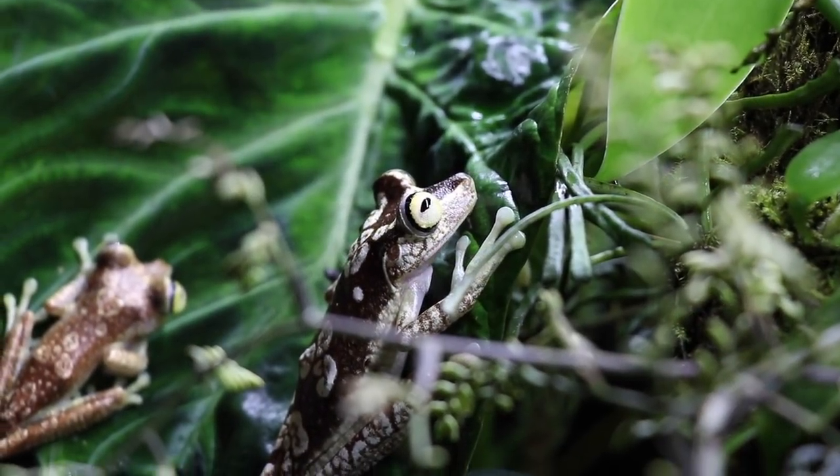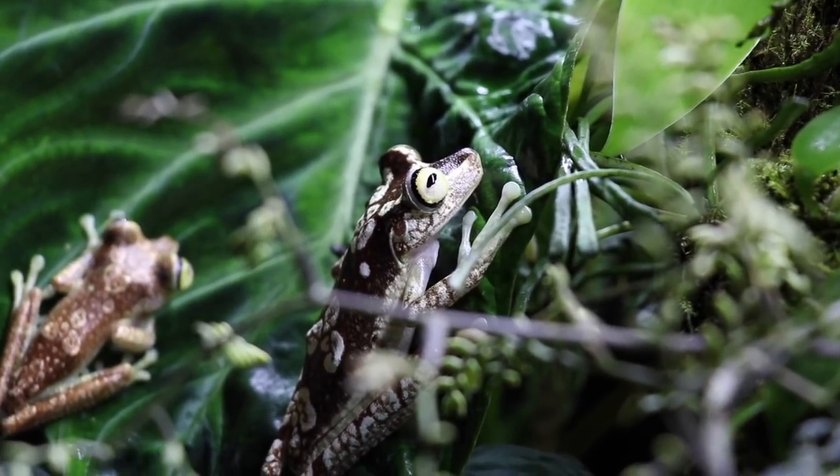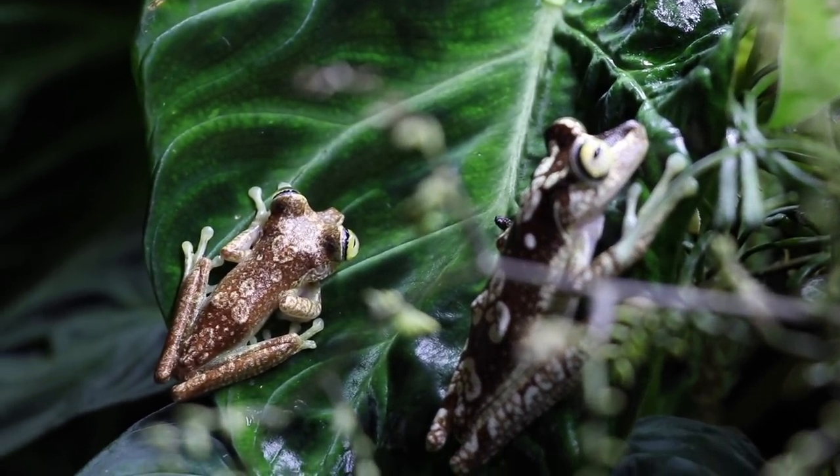Hey, what's up guys, this is Michael Thalfa Reptile back with another video today. Thank you for joining Lucas and I once again on the channel. We're going to be talking about the Boana Picturata. Lucas will be talking mostly about the Choco Rainforest and what you guys can do to help save one of the highest biodiversity rainforests in the world. Definitely make sure you stay tuned — we're in for an awesome video.